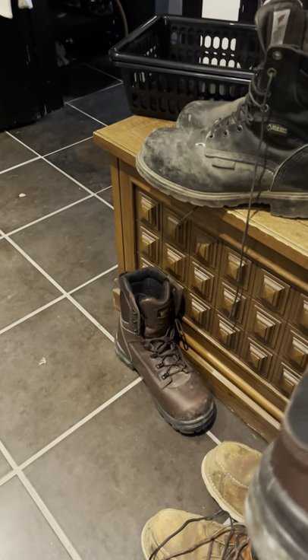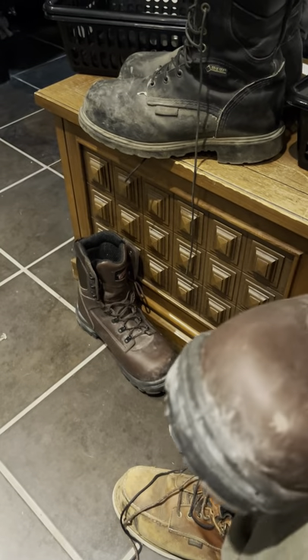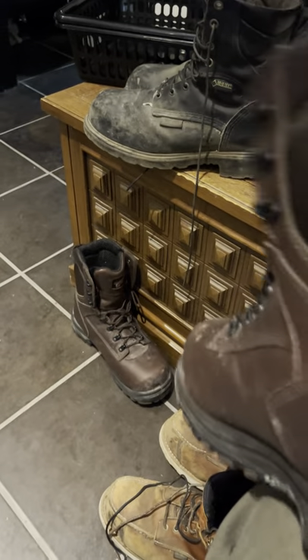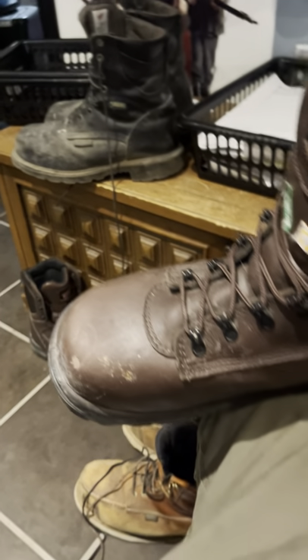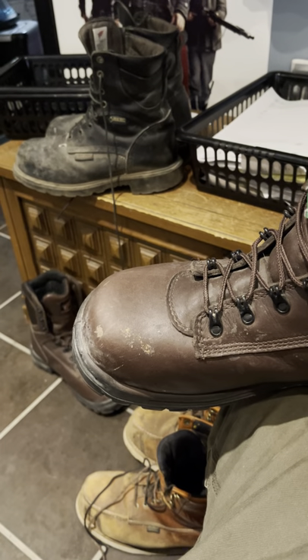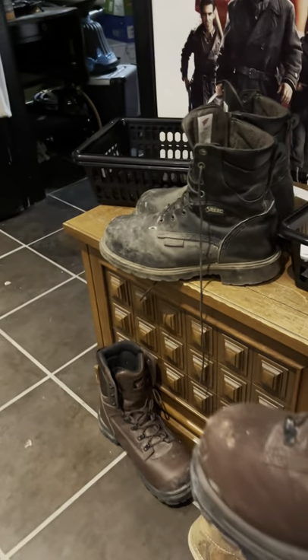I don't know the model number on these boots — they're more of a winter boot. I bought them last year but had trouble breaking them in because of all the steel in my leg, then it got real cold so I switched to my other boots. These will be a boot I wear in the future. That's a King Toe family — Red Wing introduced the King Toe a few years ago. It's a great boot; I've been nothing but happy with it.